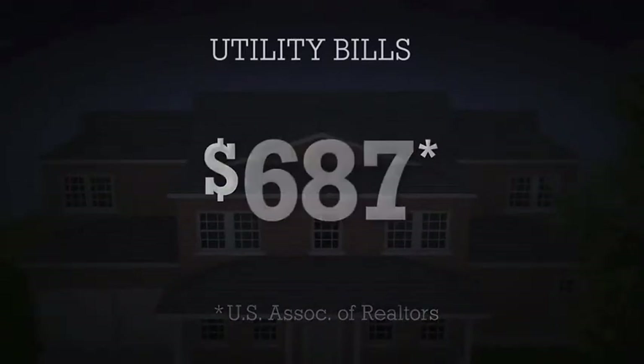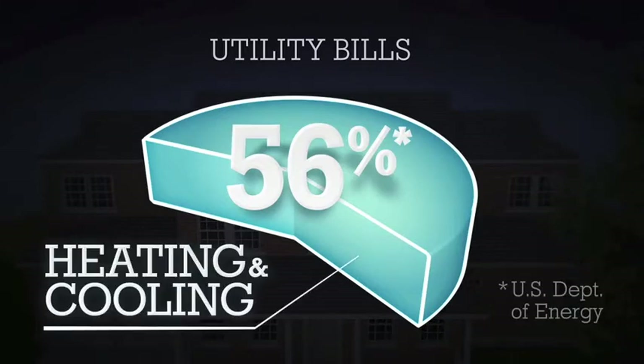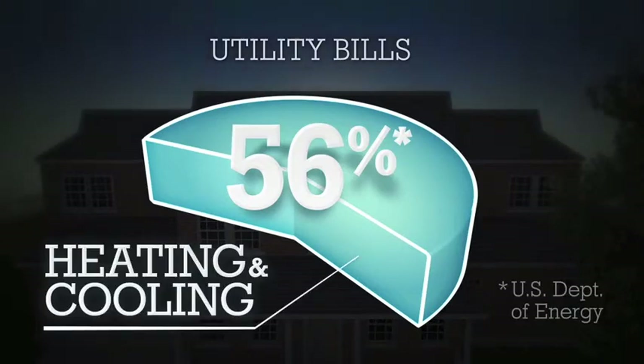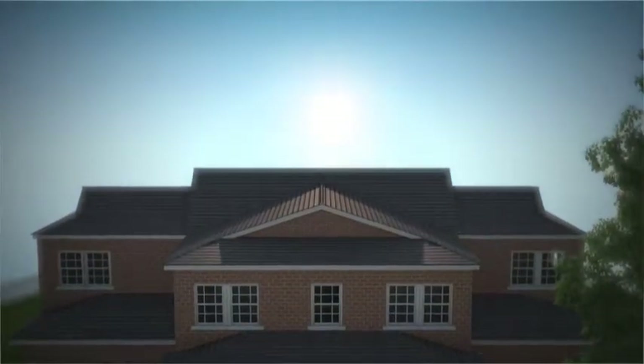Now, you may not realize it, but most of this cost — up to 56% — comes from your heating and cooling system. Fortunately, there's a bright spot: the SunSource Home Energy System from Lennox.